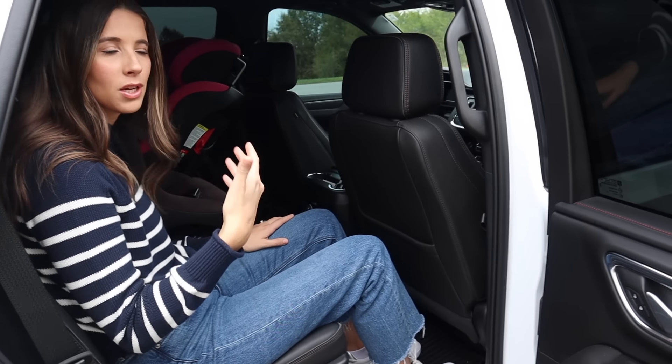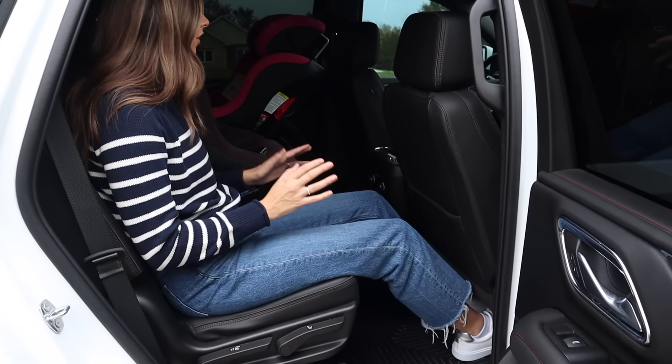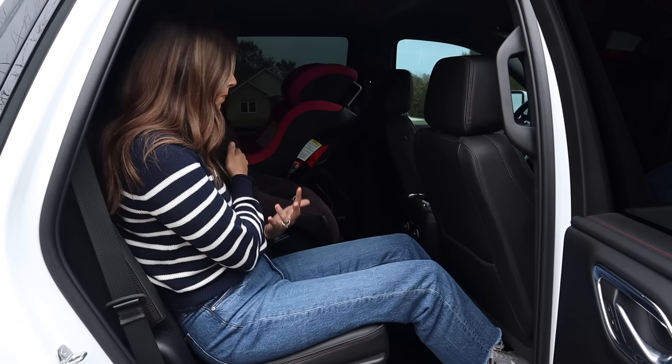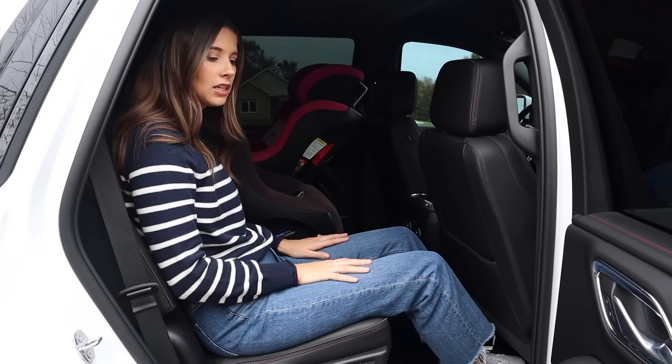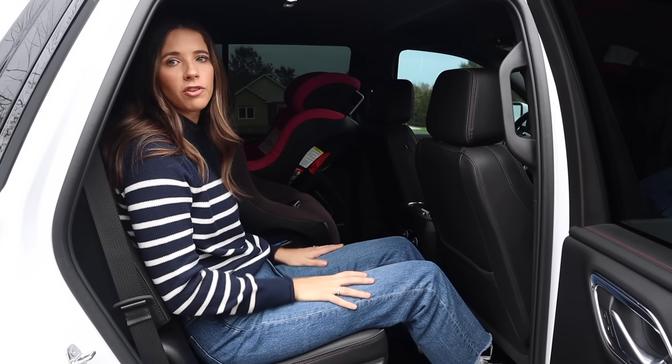It is a very spacious second row. Sitting next to this big convertible car seat I have plenty of elbow room, I can easily buckle myself, and there's good head and knee clearance. Overall I'm very comfortable back here.